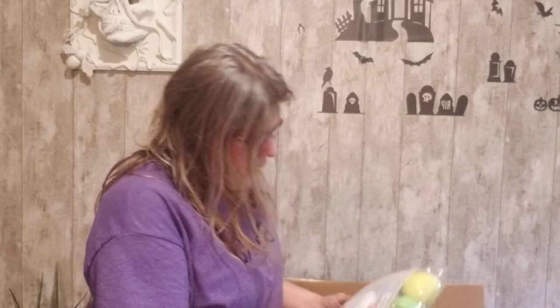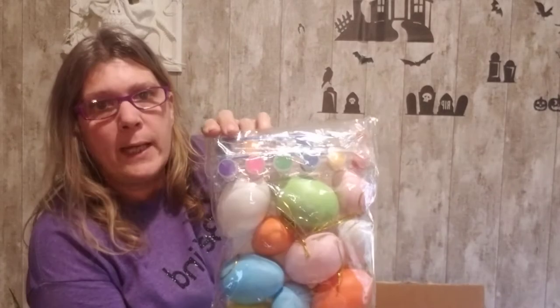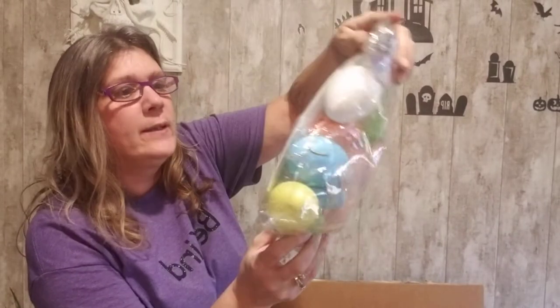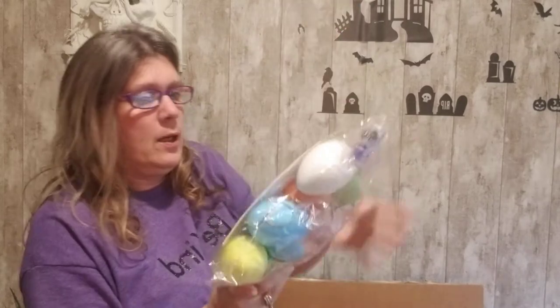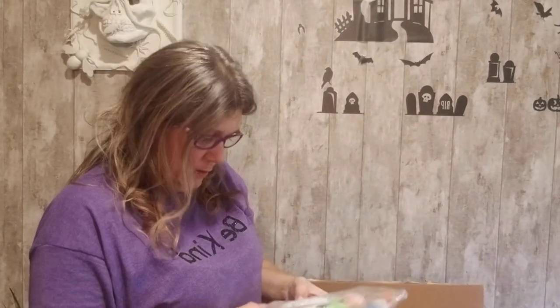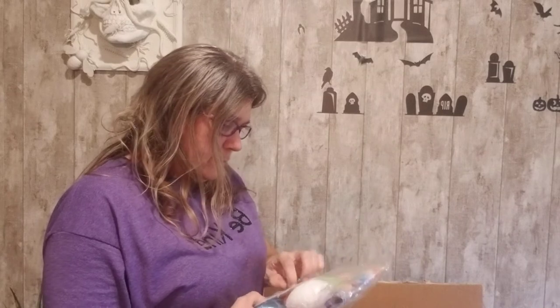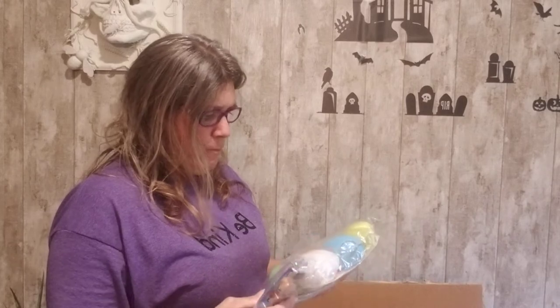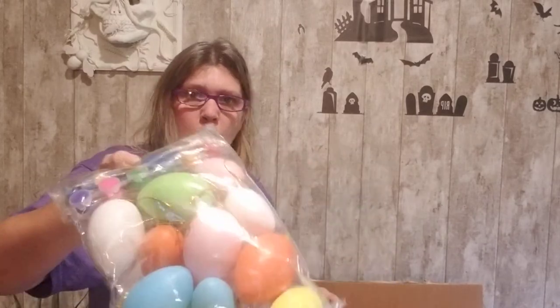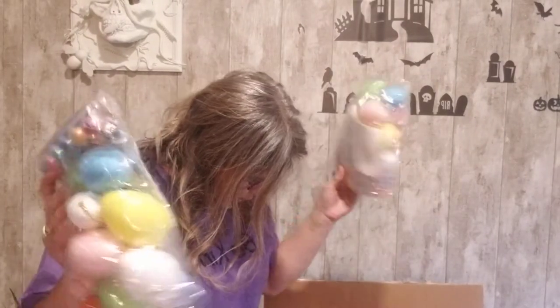Here we have some Easter egg decorations — you get your little paints, your Easter eggs, and your little paint holder. How stinking adorable! There are three of them.